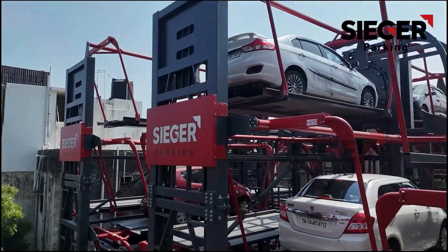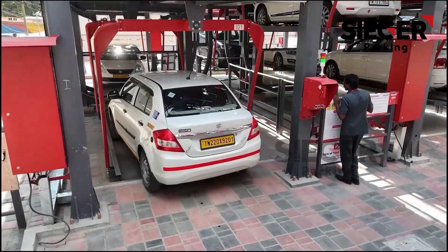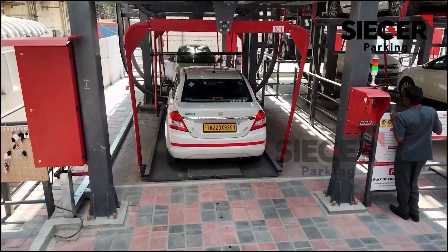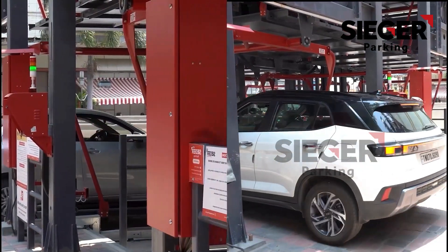Engineered for endurance, you can trust it with every parking, day after day. Our system is built to accommodate all types of vehicles, from sleek sedans to large SUVs, giving you the flexibility you need.